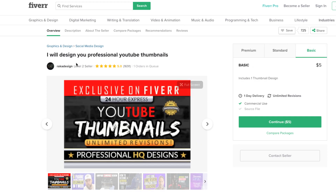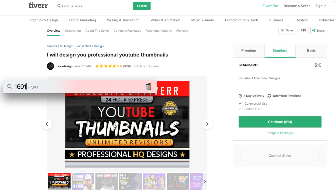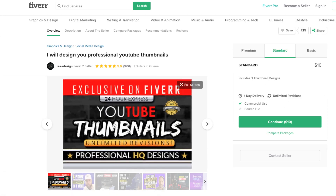Here's another example — a level two seller with 1,691 orders. The basic package starts at five dollars, and there's a ten dollar package for three thumbnail designs. Average that out and there's your $16,910 right there. This is an in-demand business and people are doing it.